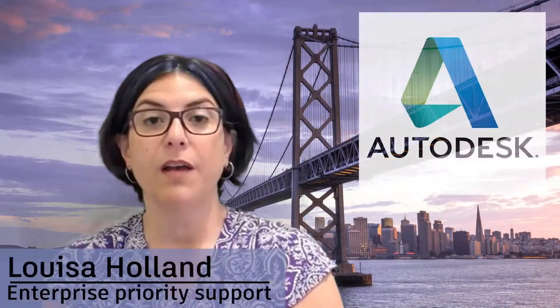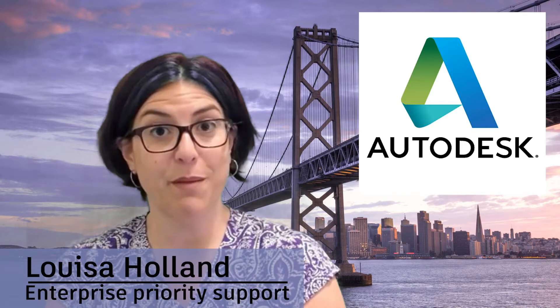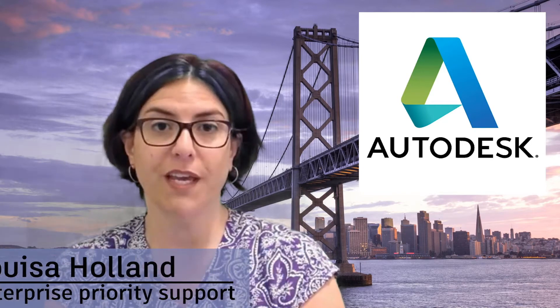Hello everyone, I'm Louisa Holland with Autodesk Enterprise Priority Support and this is your Connected BIM News. Thanks for tuning in. This week we are spending time with our senior VR correspondent Dave Tyner. Hi Dave, thanks for joining us. Can you briefly introduce yourself to our viewers?